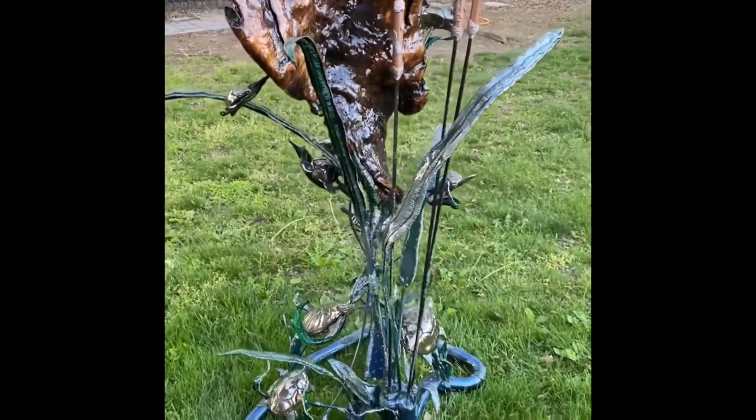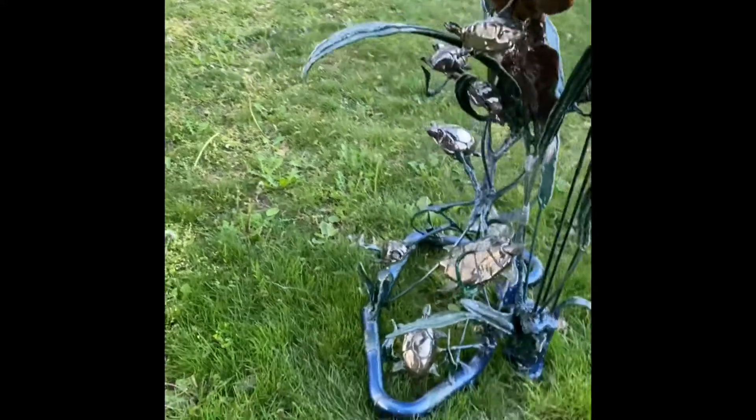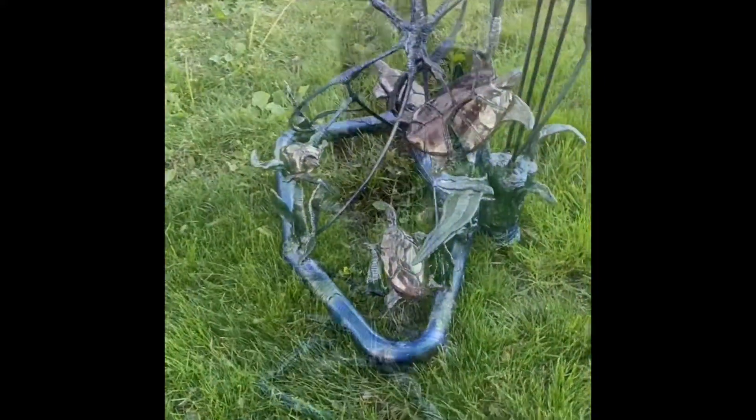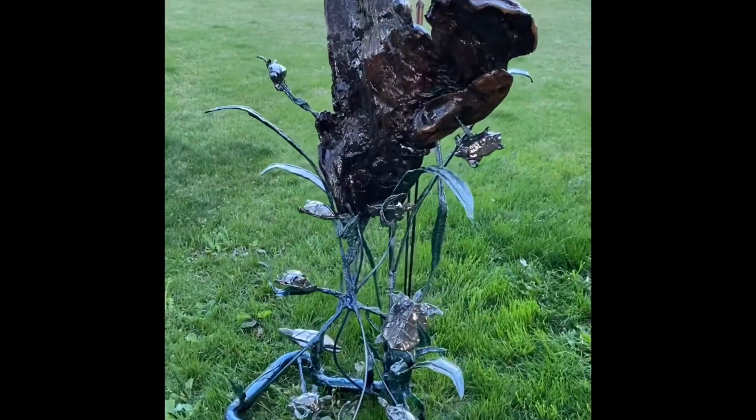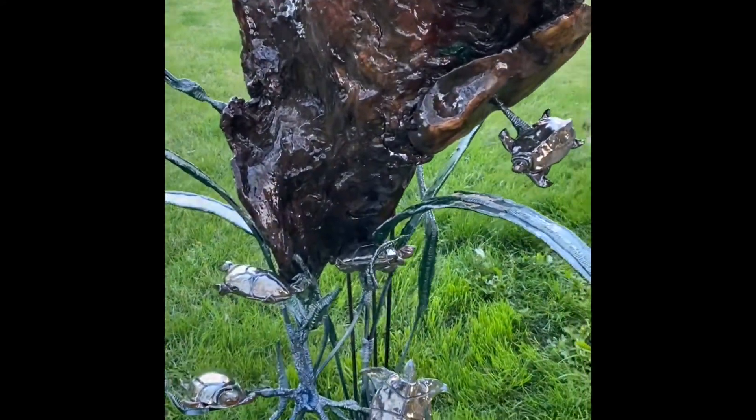This masterfully handcrafted piece of art was made by yours truly, Edwards.